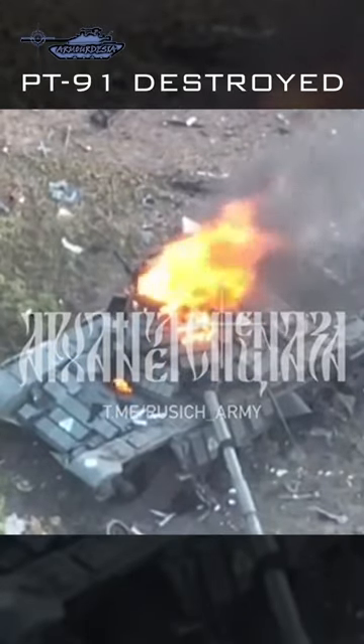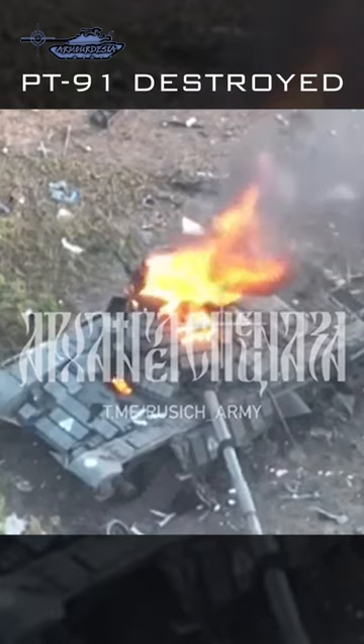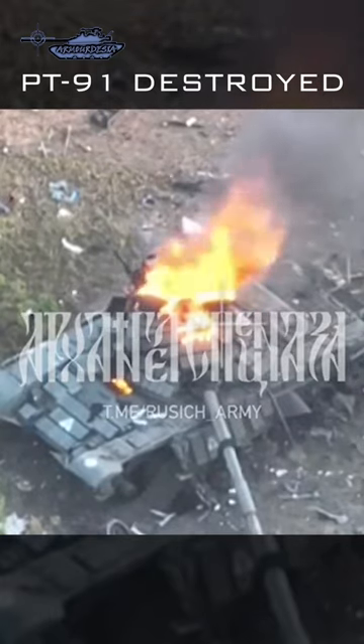Recently, a video surfaced where a PT-91 tank of the Ukrainian army can be seen destroyed. The turret of the tank was on fire. It is not clear how they got hunted.